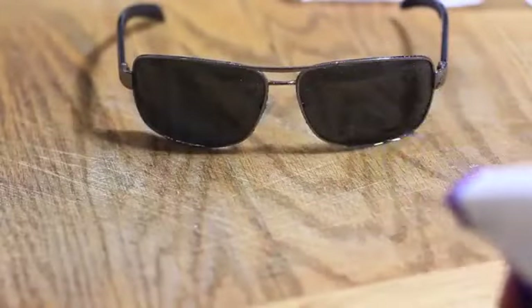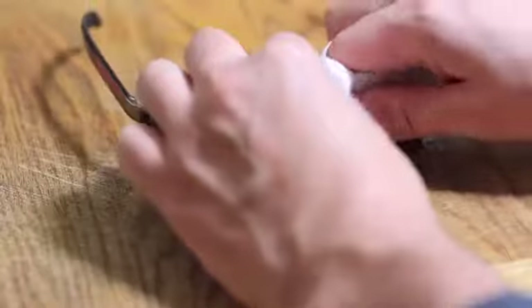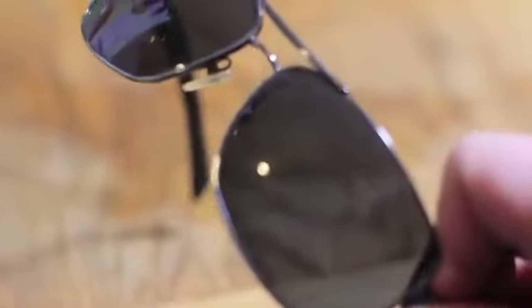Having a problem getting your glasses clean? Grab a soft cloth and add a little white vinegar to it. It will help remove all the dirt, smudges, and stains, leaving your glasses crystal clear and shiny.